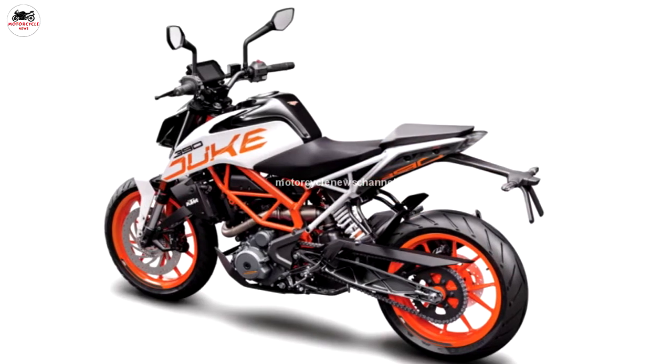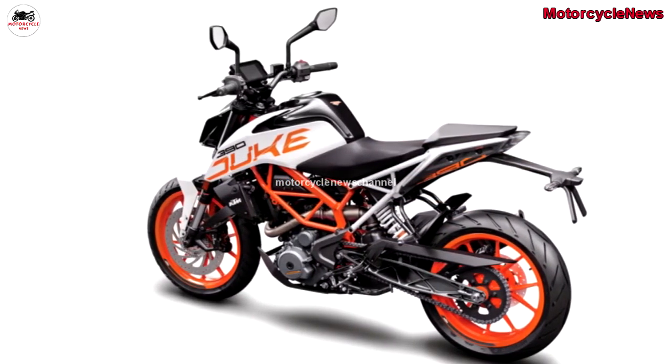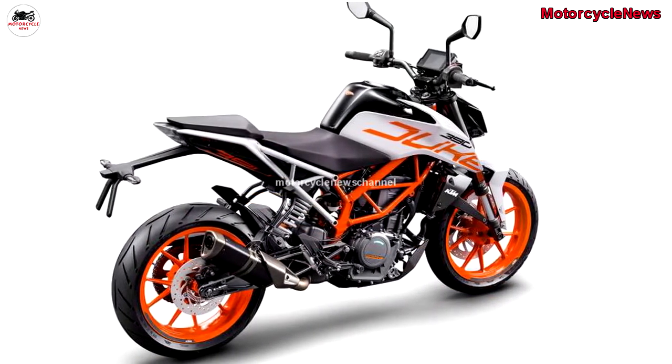Apart from the updates received for 2018, KTM has also made some changes on the engine front in order to make it feel more refined than before.